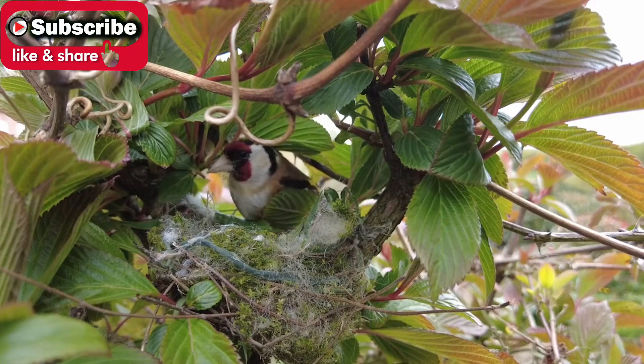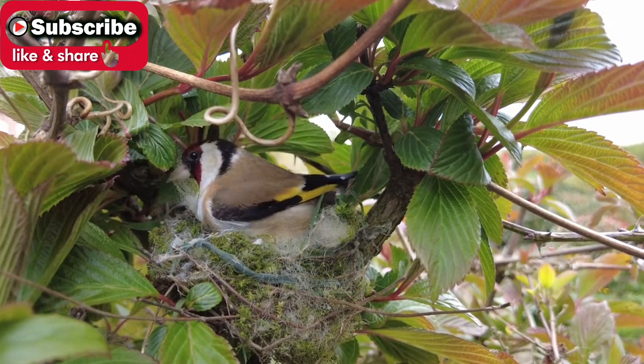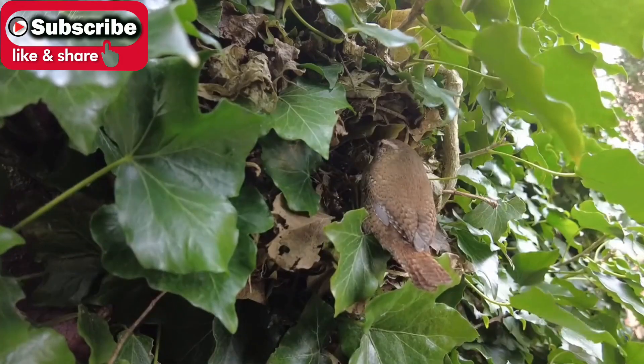In the front garden, the goldfinches are busy building too. And close by, tiny wrens hide their nests amongst the ivy.